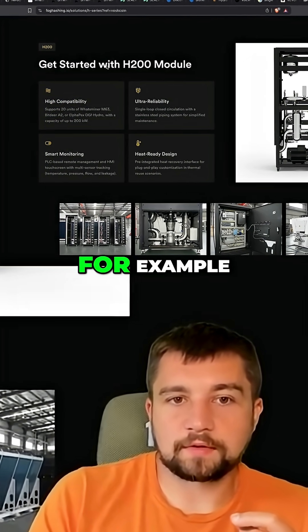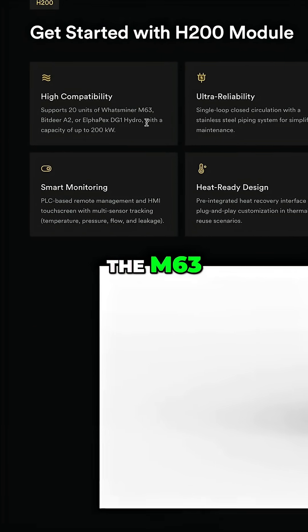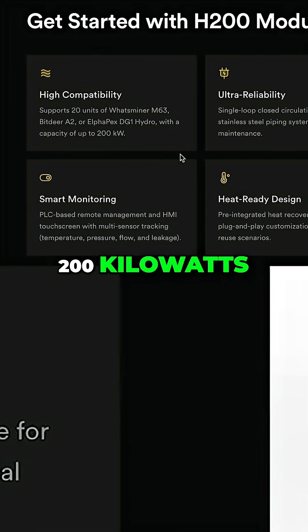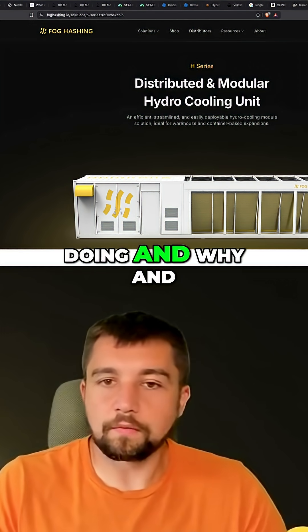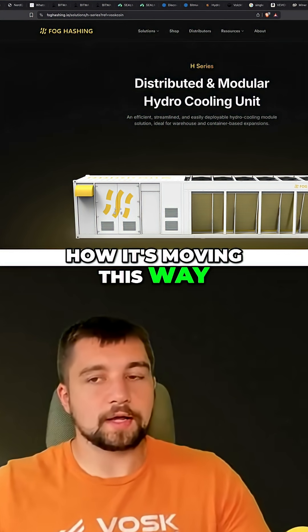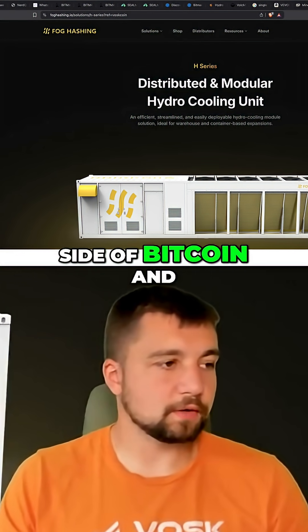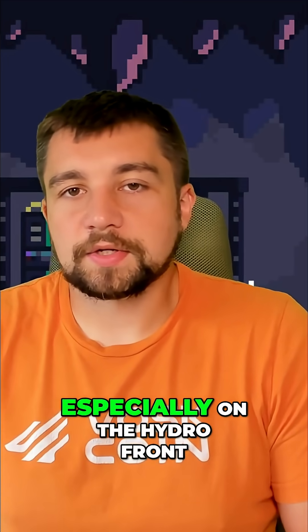For example, this H200 says it supports 20 units of the M63, Bitdeer A2, or Alphapex DG1 hydro, with a capacity of up to 200 kilowatts. Regardless, it's interesting to see what the industry is doing and why it's moving this way. It's easy to overlook this if you're on the smaller side of Bitcoin and crypto mining. This is the current state of mining, especially on the hydro front.